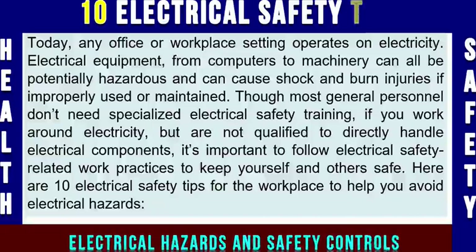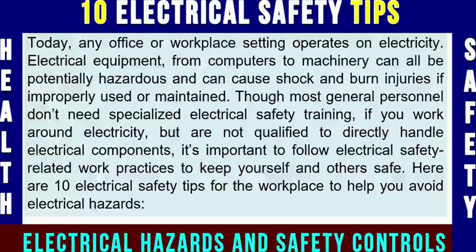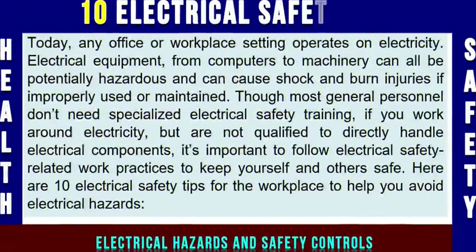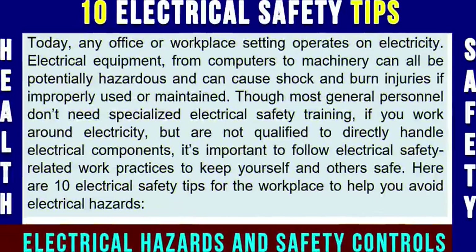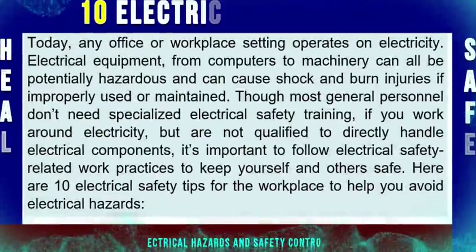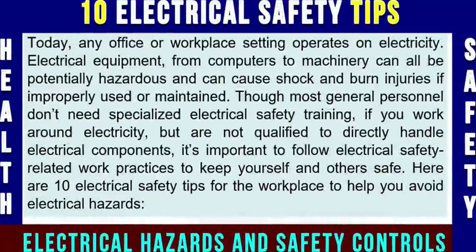Today, any office or workplace setting operates on electricity. Electrical equipment, from computers to machinery, can all be potentially hazardous and can cause shock and burn injuries if improperly used or maintained. Though most general personnel don't need specialized electrical safety training, if you work around electricity but are not qualified to directly handle electrical components, it's important to follow electrical safety related work practices to keep yourself and others safe. Here are 10 electrical safety tips for the workplace to help you avoid electrical hazards.